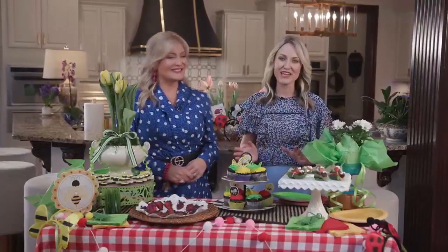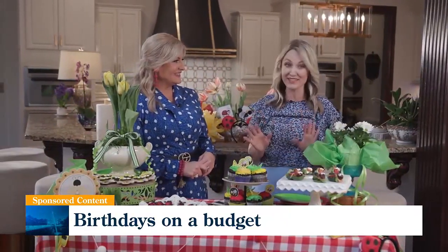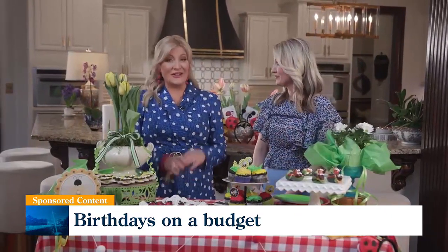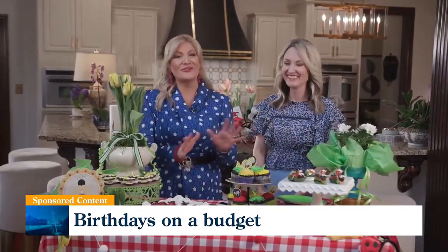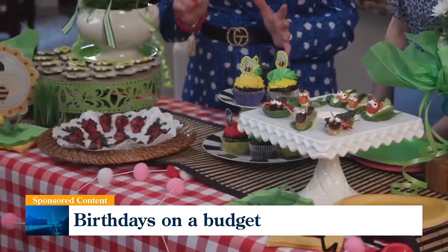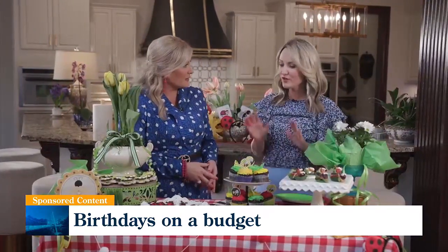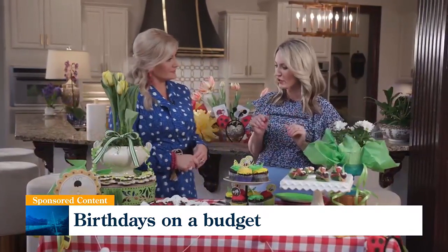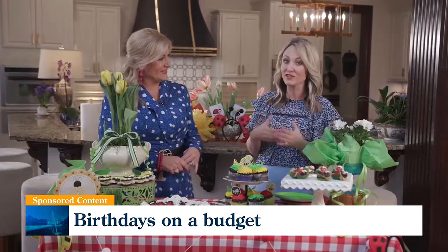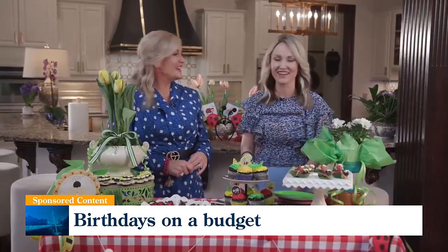Welcome to The Southern Table. We're helping you plan kids' birthday parties on a budget. Let's face it, they can be pretty pricey. Exactly. And we are bugging out today over our theme — it's a bug birthday party! Step one of really saving yourself some time and money, and lots of energy, is picking that theme. Once you have your theme, you know the colors and everything you're going for, so it makes it easier to start planning your menu and making sure you have a little fun with it along the way.